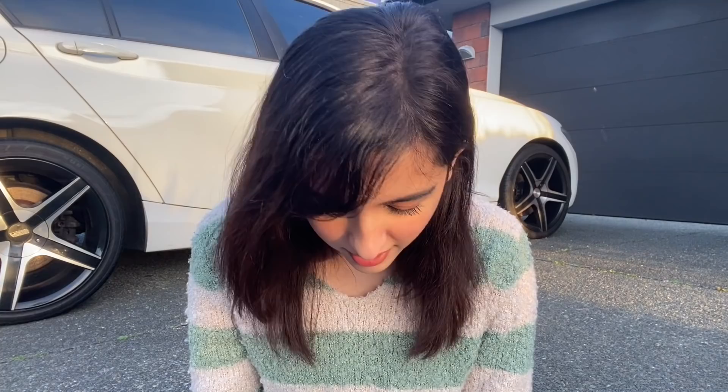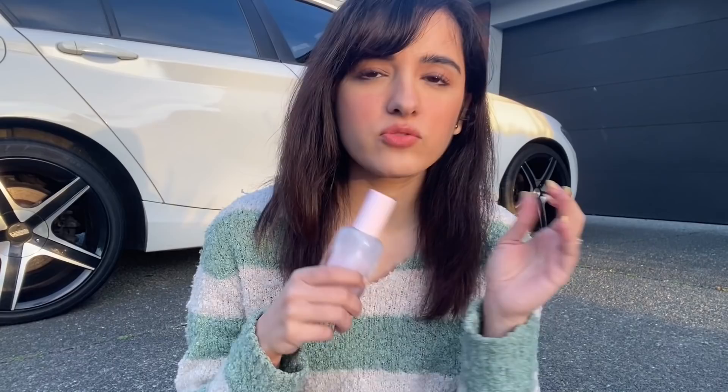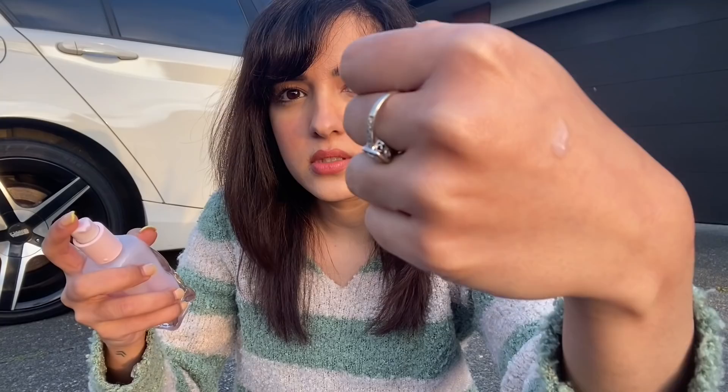The third product I have here with me is a moisturizer. This is called the Glow Recipe Watermelon Glow Pink Juice Moisturizer. When I came from India, I had one moisturizer — a small tub — and it's such a good hydrating moisturizer, I really liked it. But I ended up using all of it and now I can't find it here, which is why I had to buy another moisturizer. As you can see, I've used quite a lot of it. I like this because it doesn't clog my pores, it's really hydrating, and it leaves my skin nice and glowy. It looks watery but it has a gel-like texture to it.